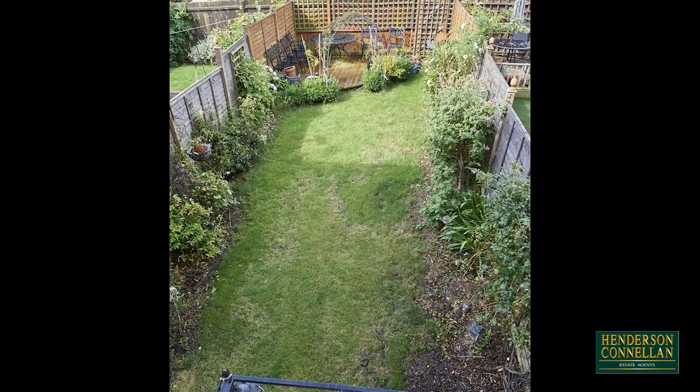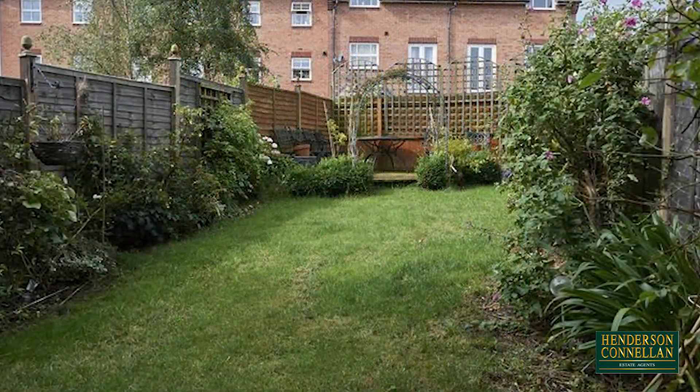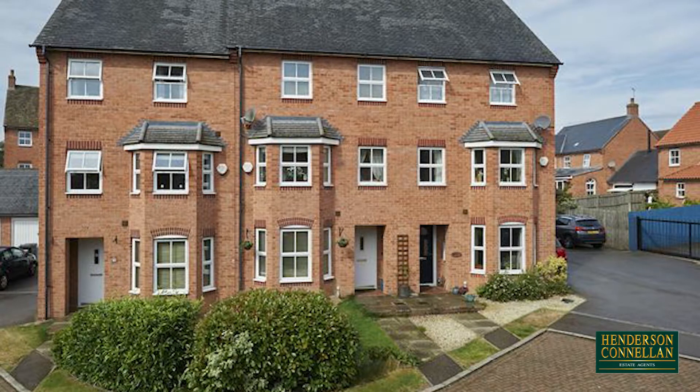Outside, the rear garden is mainly laid to lawn with a host of planted borders, and to the rear a raised timber deck ideal for seating and dining, while the property's frontage is neatly lawned with a hard-standing driveway to the single garage.